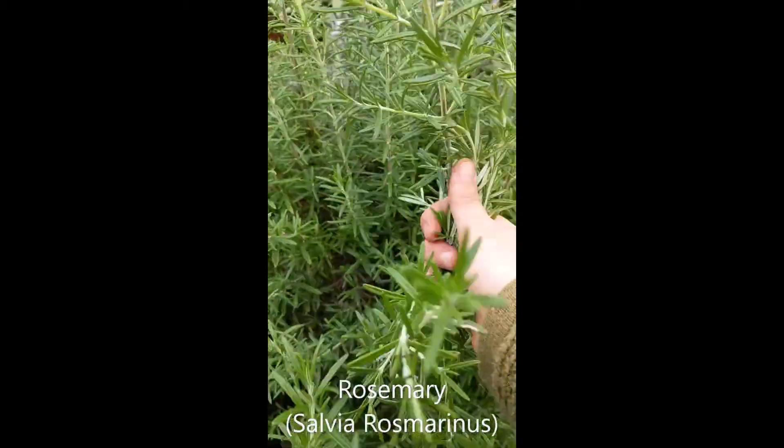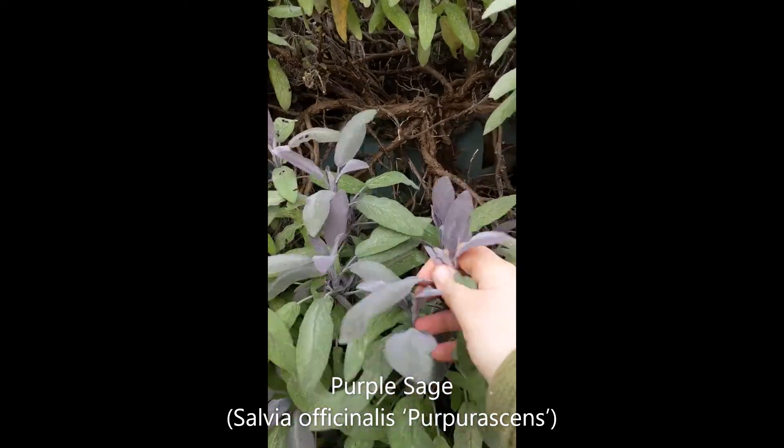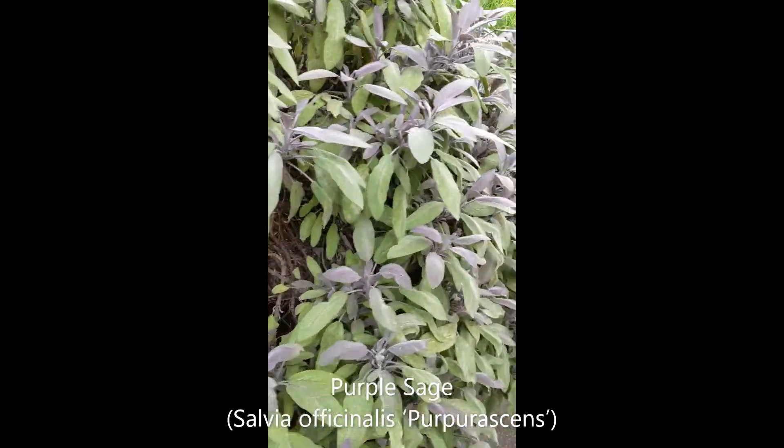Nice big rosemary here — I'm sure you know this one, it's really good for smelling. Same for the sage — lovely big purple sage.